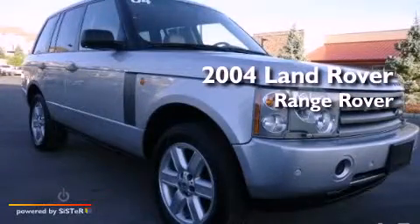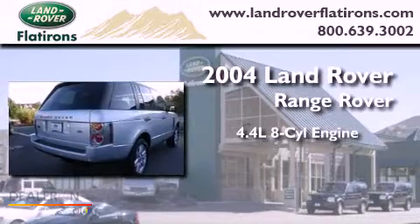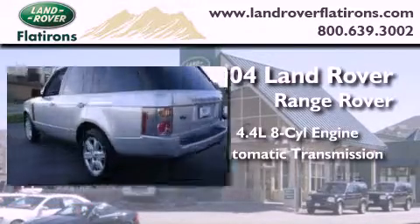This is a 2004 Land Rover Range Rover. It has a 4.4-liter, eight-cylinder engine, an automatic transmission, and four-wheel drive.